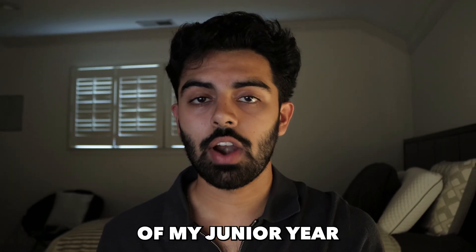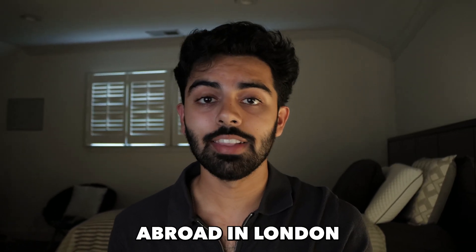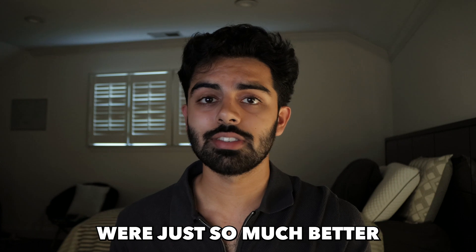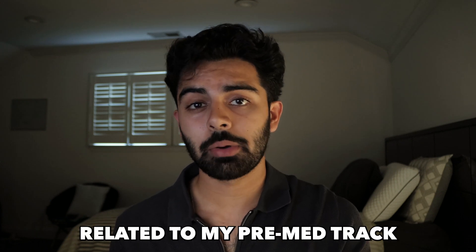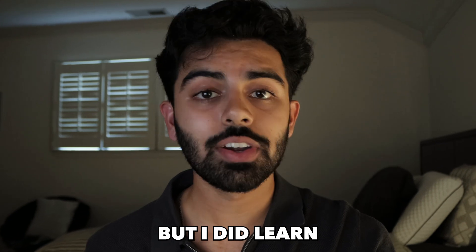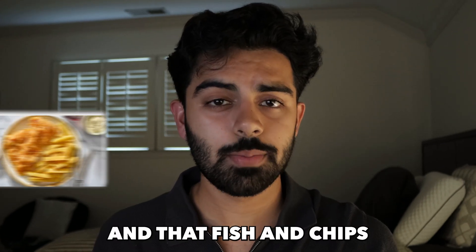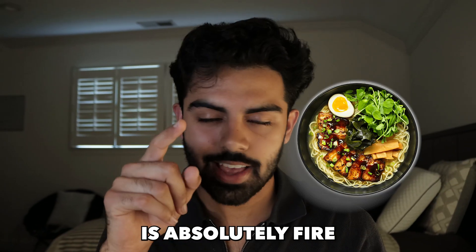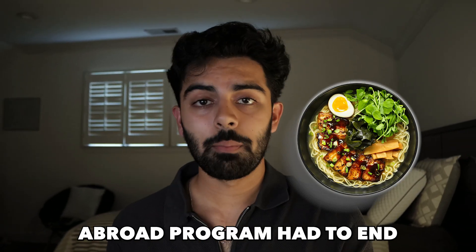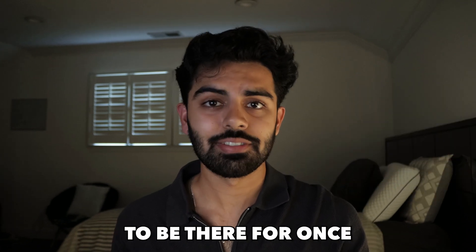In my next term of junior year, I refused to endure another upstate New York winter and went to study abroad in London. I didn't take any classes related to my pre-med track that term, but I did learn important things — like that British people say 'bruv,' that fish and chips is overhyped, and that Wagamama's is absolutely great. Eventually my study abroad ended and I came back to Union actually excited to be there.